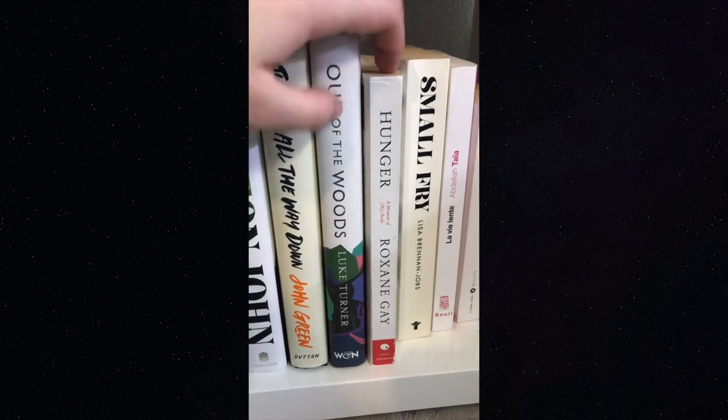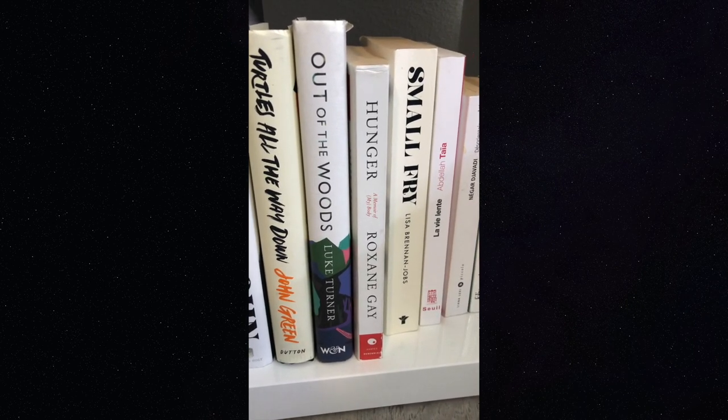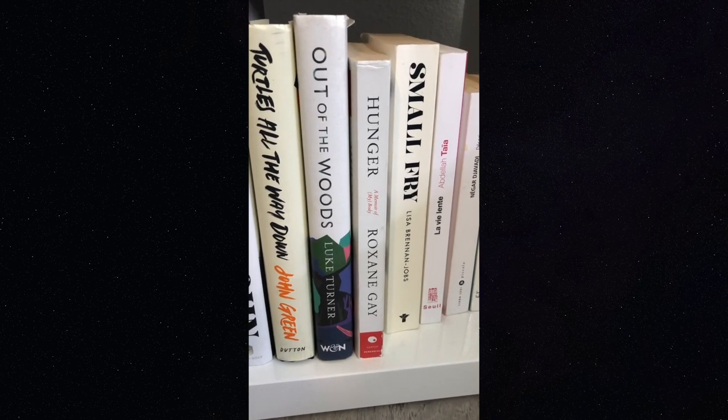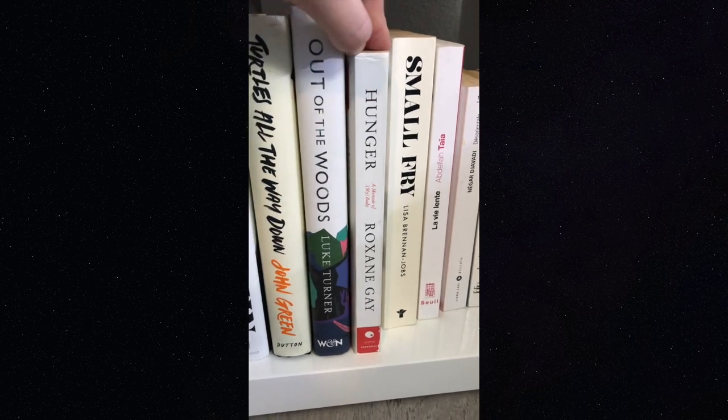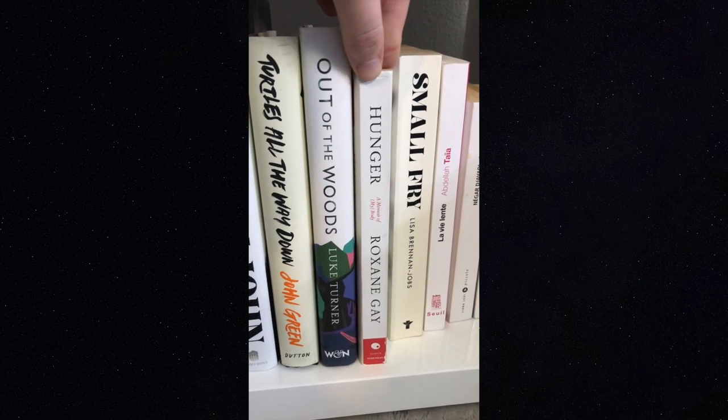'Hunger' by Roxane Gay — one of my favorite memoirs of all time. She is a fantastic writer and I'm trying to do her book club this year, though I feel like I'm already behind. This book talks a lot about her experience with self-image and I really appreciate the way she tackled that.